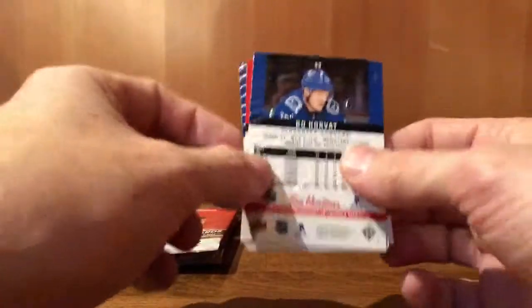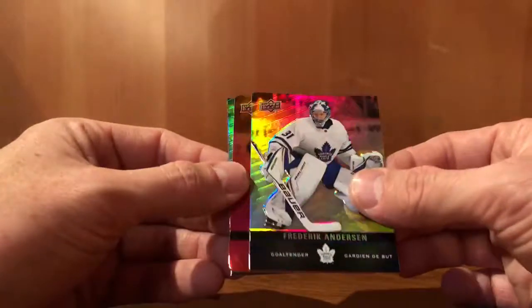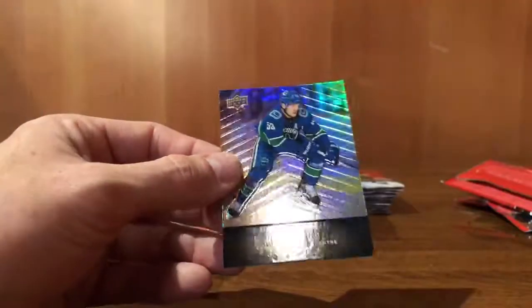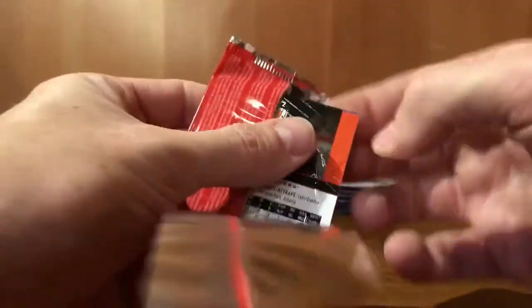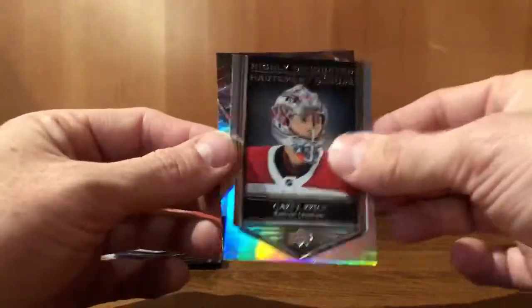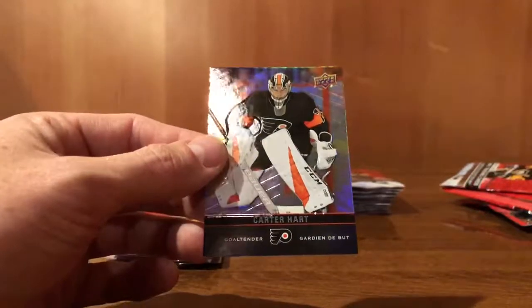Bo Horvat — I like my Canucks. Frederik Andersen. Johnny Gaudreau, red parallel. Bo Horvat. Steven Stamkos. Carey Price, highly decorated. Carter Hart.